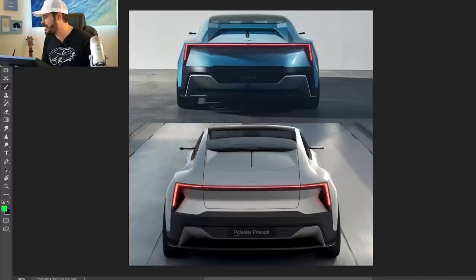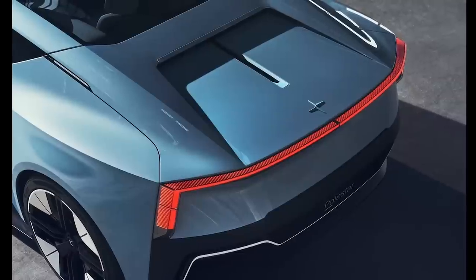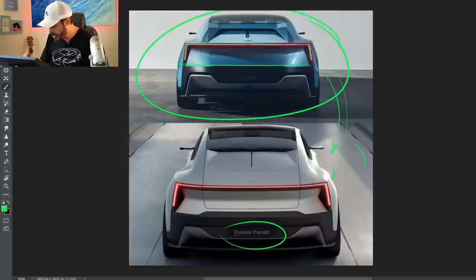Looking at it from the rear, it's very similar to the Polestar Precept or Polestar 5. You can see they still have different rear-end designs but they look a lot more similar in the rear than in the front. The graphic taillight here is almost exactly a copy of what the Polestar 5 will look like, and I think having a very strong graphic identity for Polestar moving forward is a great idea.